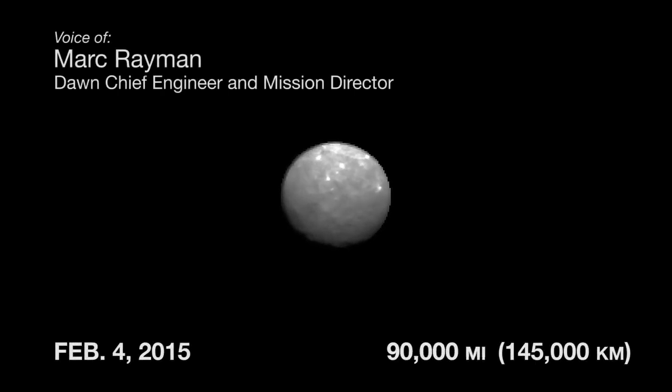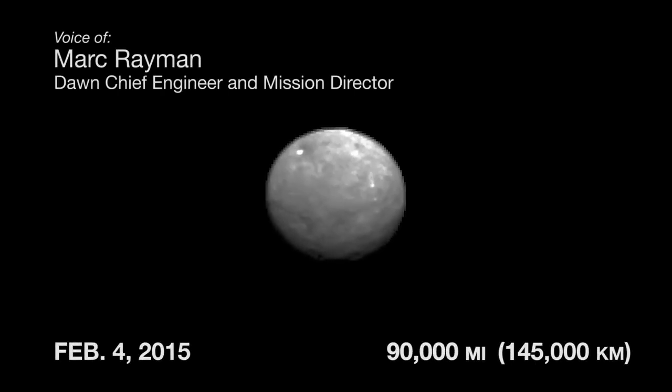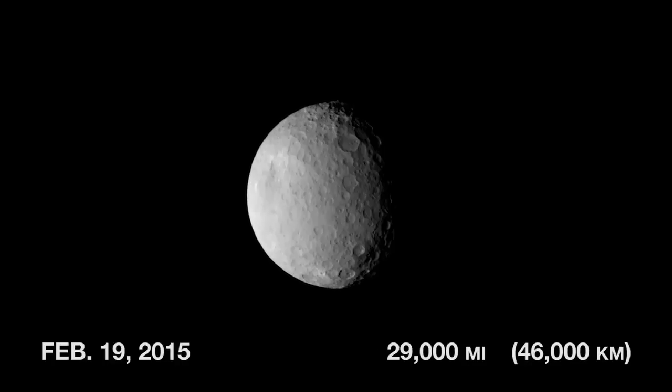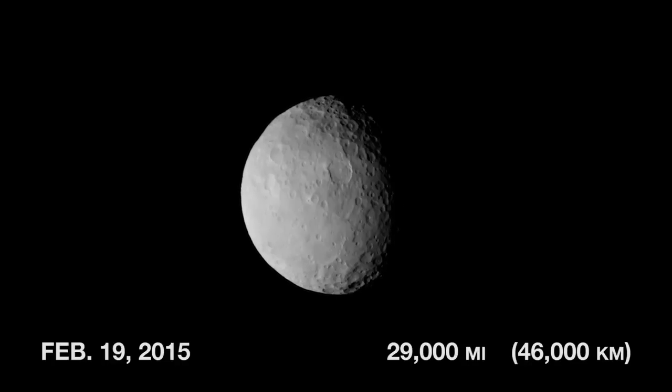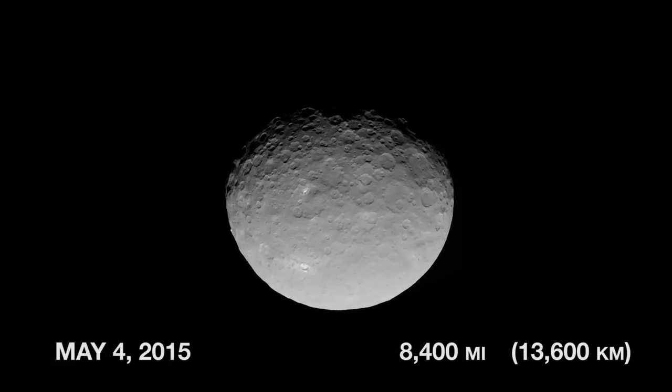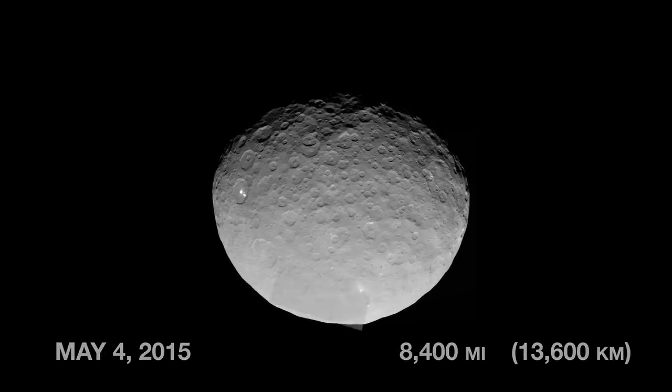This is Ceres, the dwarf planet that Dawn's been orbiting for more than a year now, providing us with fascinating views of an alien world. During its exploration, Dawn has moved closer and closer, allowing us to get a broad overview and then see exquisite detail.